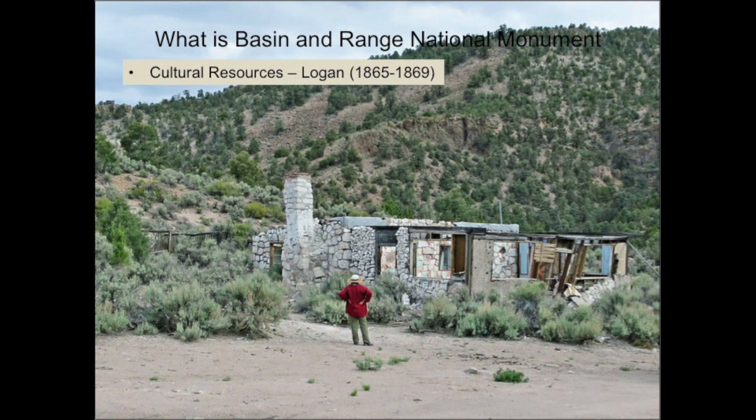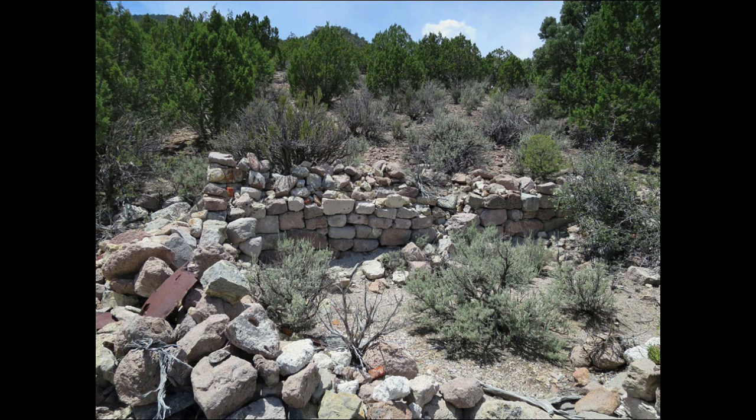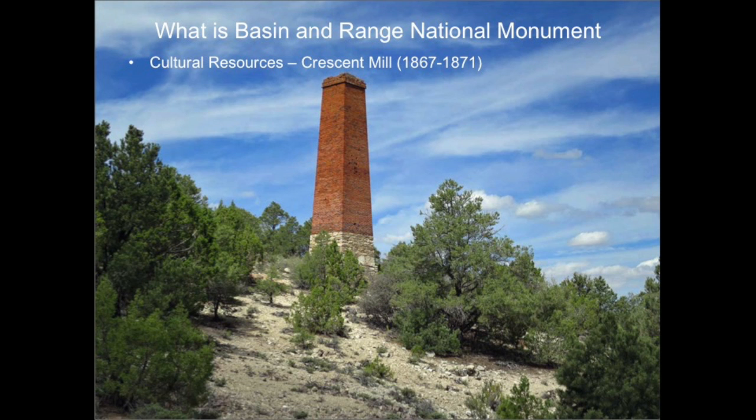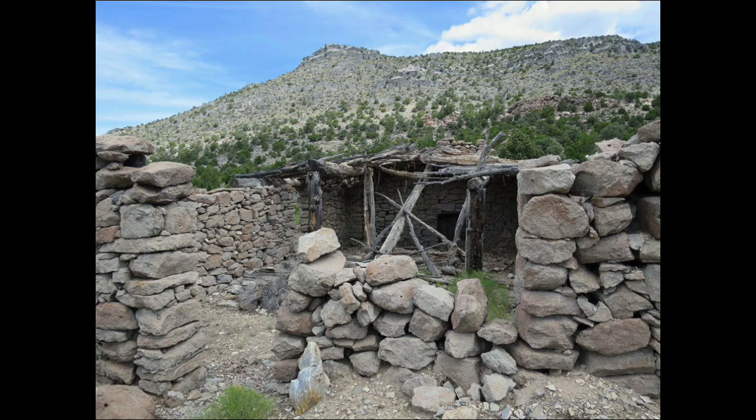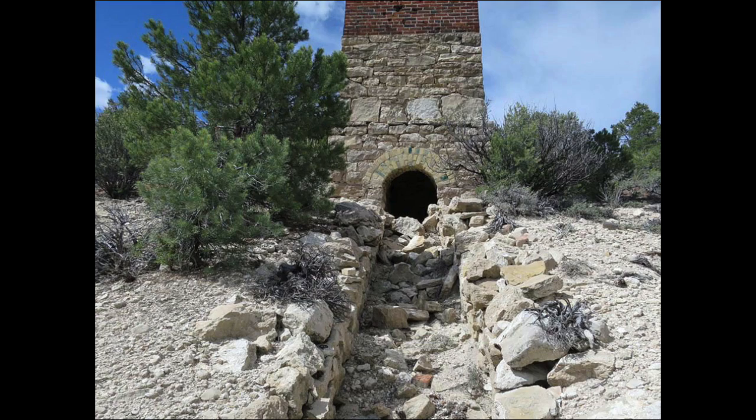This cabin, probably built in the 1970s, was constructed from cut rocks recycled from the original buildings. Just over the mountains from Logan, miners constructed a 10-stamp mill to process silver ore. All that remains are a few stone walls, a stone house, and a stone and brick smokestack.